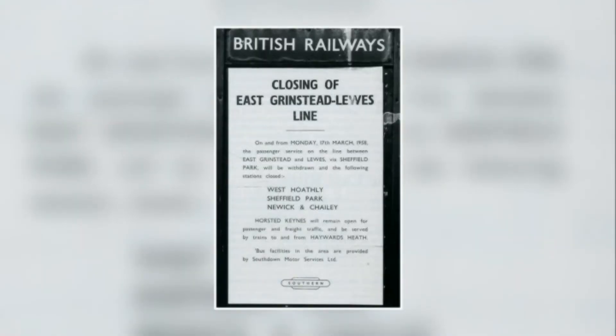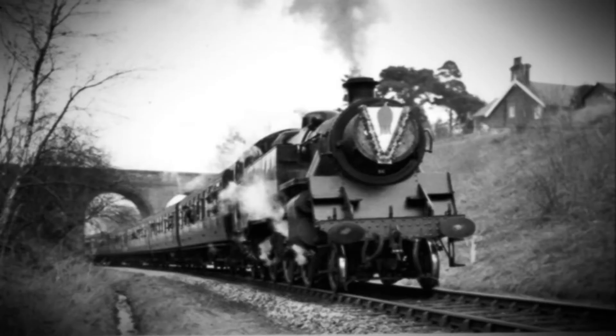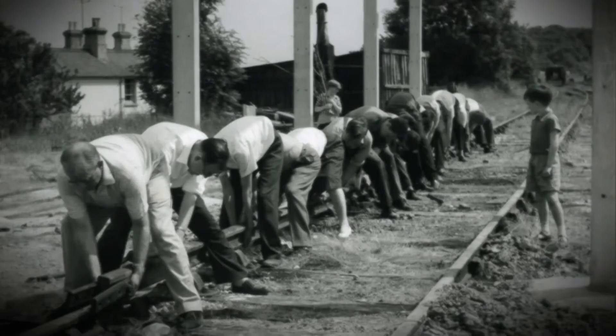British Rail repealed the original act, and in 1958, free from their legal obligations, closed the railway for a second time. This time it really did look like the end of the line — the last British Rail trains ran on the 16th of March. But a remarkable thing happened: a band of students thought they might try and bring the lost railway back to life as a preserved line, at a time when BR was still building steam locomotives. Their efforts created the first heritage railway in Britain.